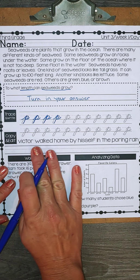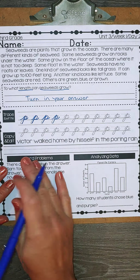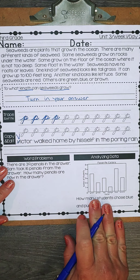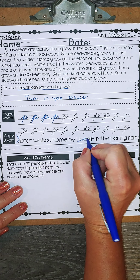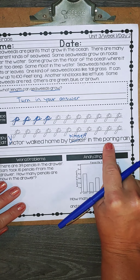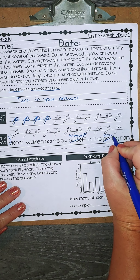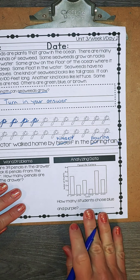So for our editing, we have: Victor walked home by his self in the pouring rain. As you know, we start our sentences with a capital, and Victor is a proper noun, so Victor needs to be capitalized regardless. Walked home by not his self — that's not the correct pronoun. Instead, we would say himself. Pouring is not a bossy e word; it's a two-vowel-go-walking word, so it's P-O-U-R-I-N-G, and then a period at the end.